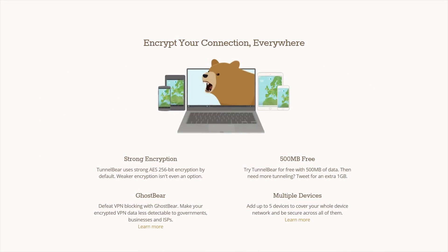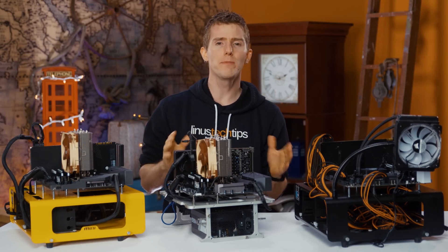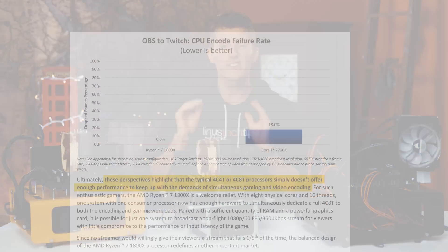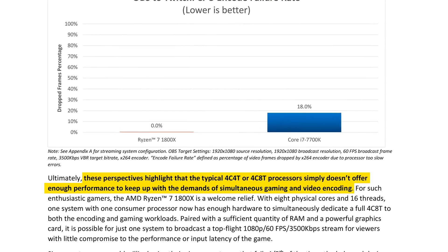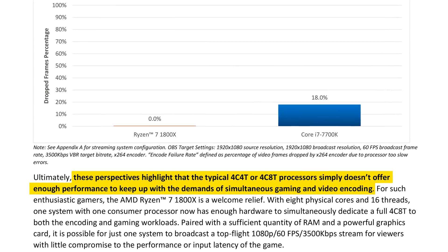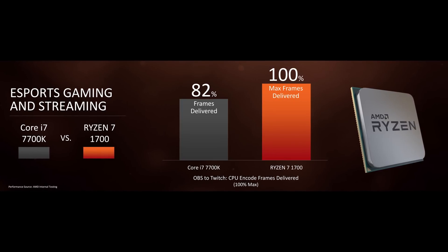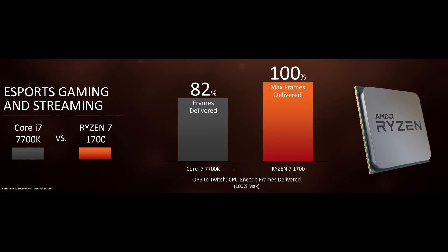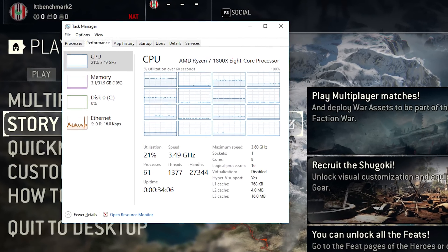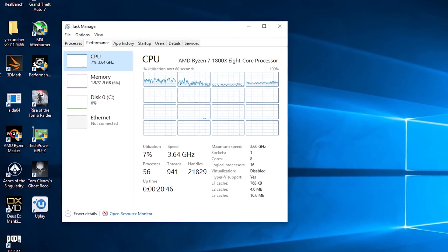Try TunnelBear for free at the link in the video description. One of AMD's top marketing points is that the 16 threads in their Ryzen 7 CPUs allow gamers to dedicate ample CPU resources to both gaming and video streaming coding without impacting the performance of either, since games won't make use of all 16 threads and neither will an encoder.